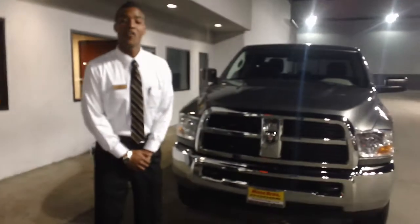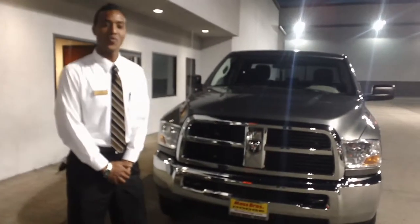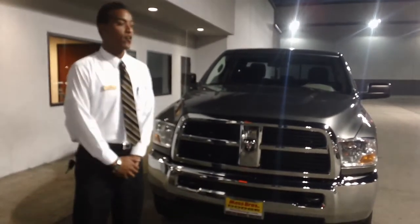Good evening, Ricardo. Ian Jackson here, Internet Manager at Moss Brothers in San Marino. Today I'm going to go ahead and showcase you a 2011 Dodge Ram 2500 Crew Cab.